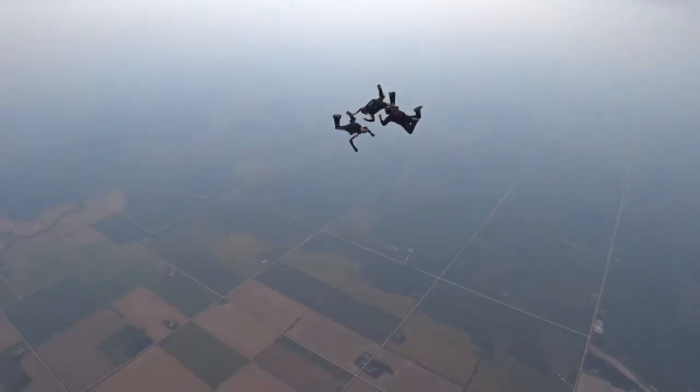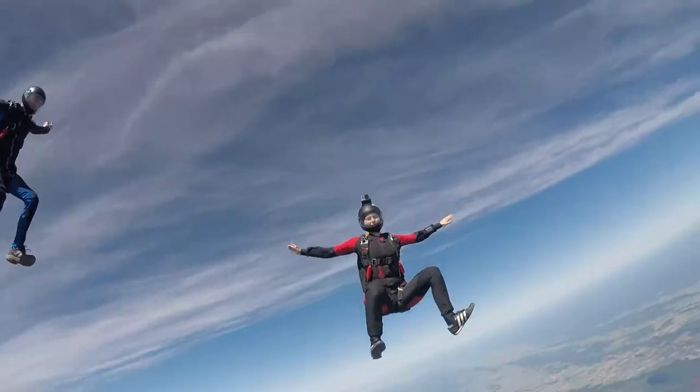Want to learn how to progress and become an experienced skydiver here in Canada? Well, keep on watching!